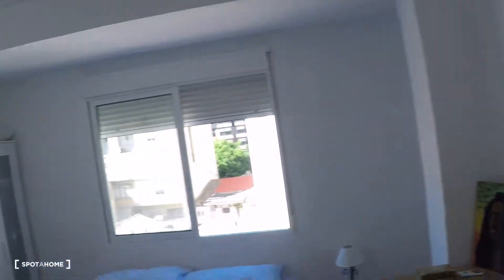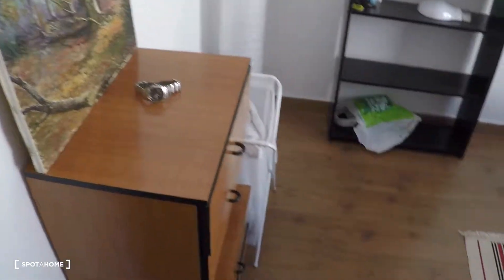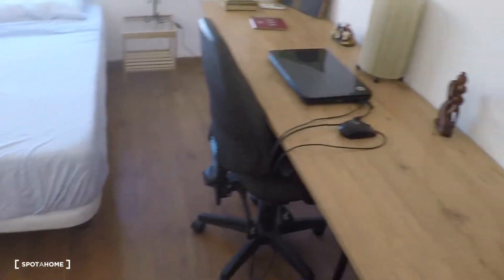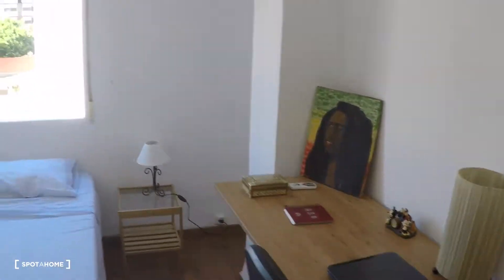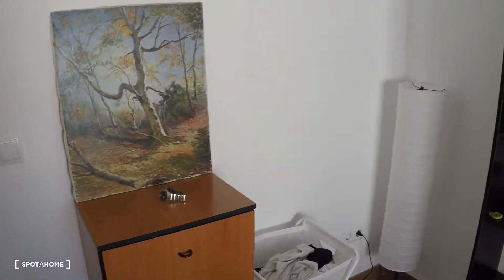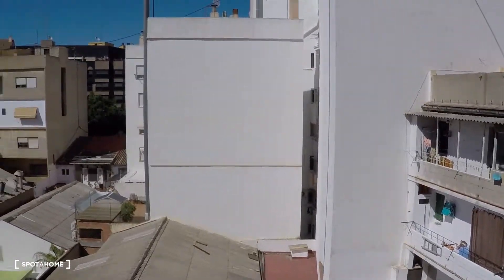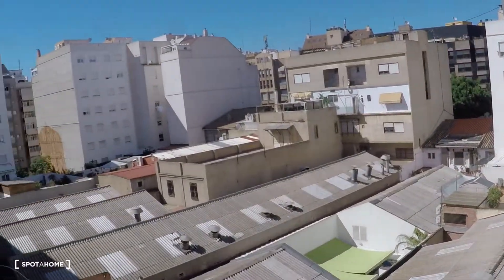There is also a closet in the corridor. This is bedroom number two. In this bedroom you have a great desk, a chair, a double bed, some shelving, drawers, a wardrobe, a bedside table, and a window overlooking a very large interior patio.